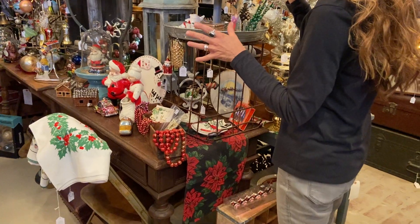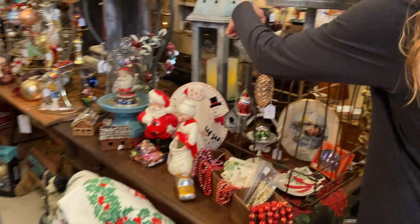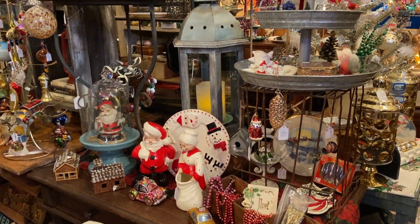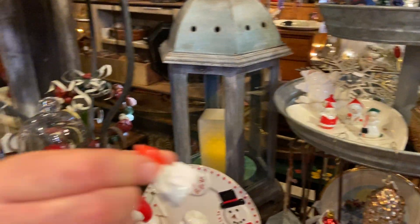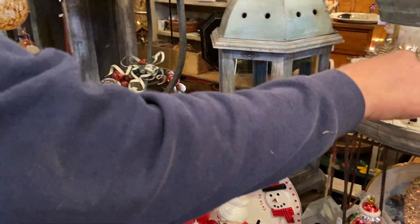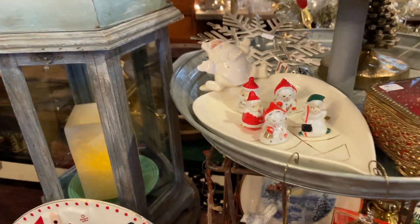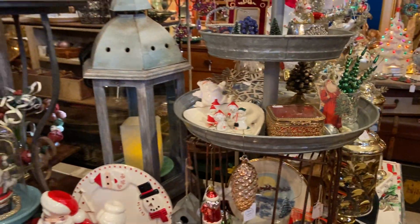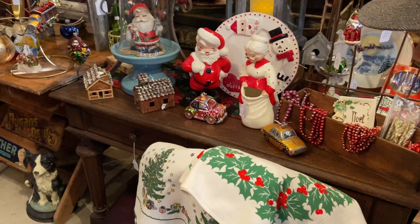I'm talking about $18 here — these cute little figurines. I'm guessing those are made in Japan. They are, and they are like 1940s, and they're little place card holders. So you have them at the table, and there's a slot in the back for the little note card so everybody knows where they're supposed to be seated. Oh, how cute.